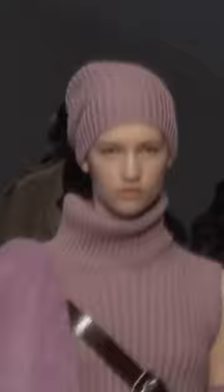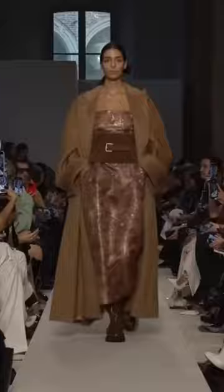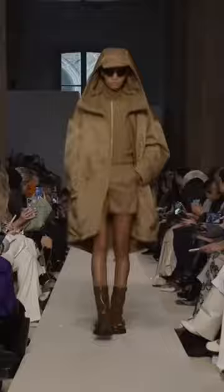In the outerwear category, the key pieces for Max Mara are loose coats and floor-length parkas, quilted jackets and sheepskin coats in pastel shades.